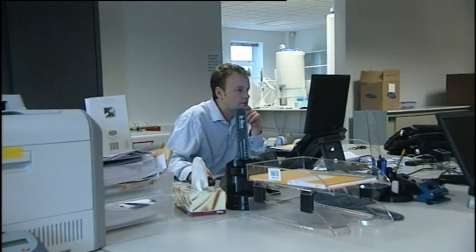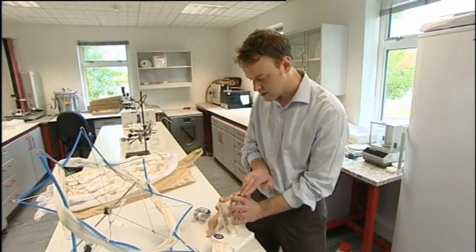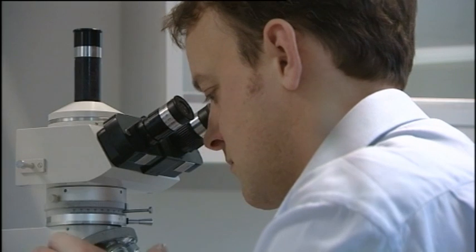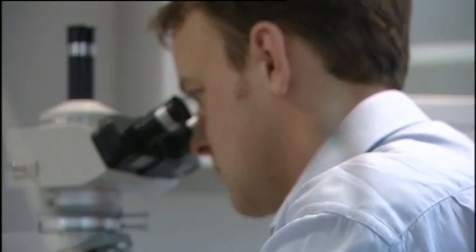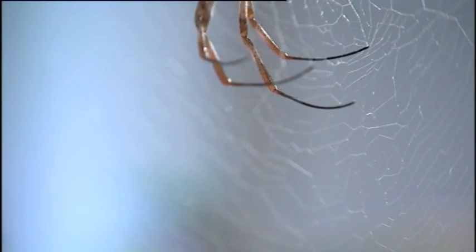Another company is working to a similar model based on spider research at Oxford University. Orthox develops medical devices to repair and regenerate damaged knee cartilage, and their secret weapon is silk, produced using some of the same processes spiders use to spin webs. Although it's only a tenth of the thickness of human hair, if you had a spider silk fibre the thickness of a pencil and a web constructed of fibres that size, you could stop a jumbo jet with it.